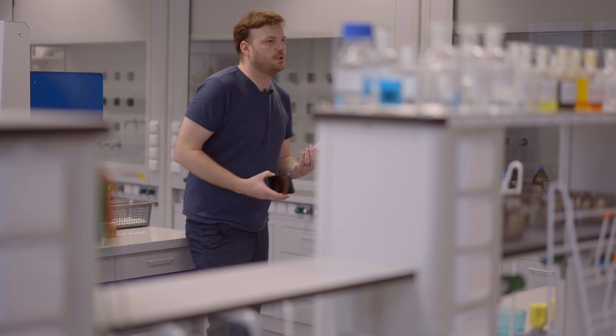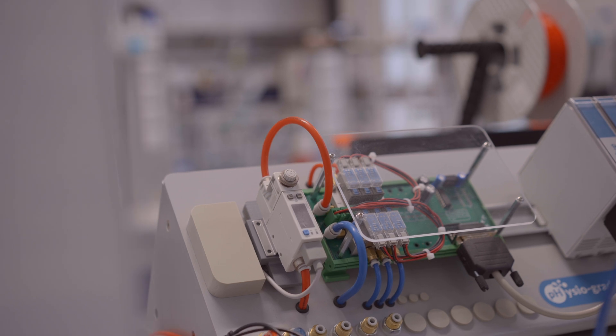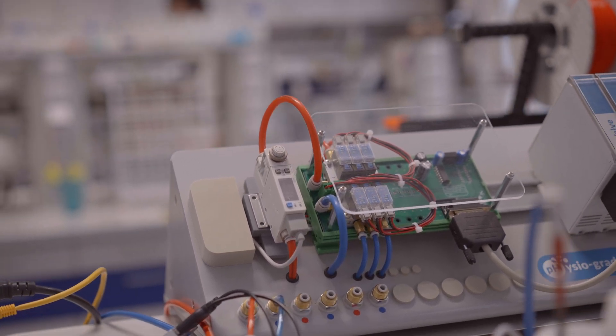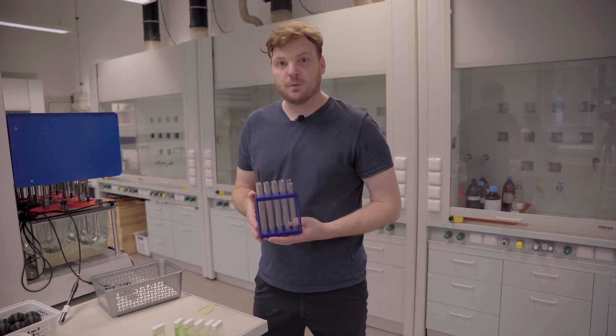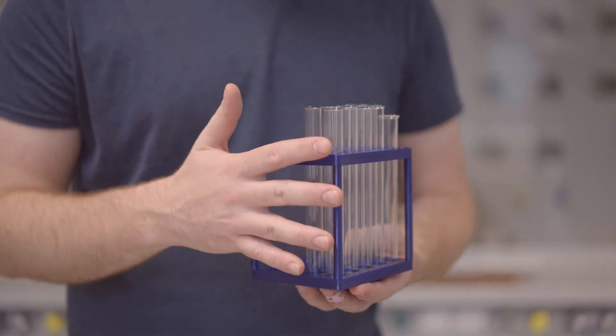Normally, a professional device of this kind would be incredibly expensive. Yet here we have a clever solution for a fraction of the cost. 3D printing is not just about ambitious projects — it serves us in everyday applications too.